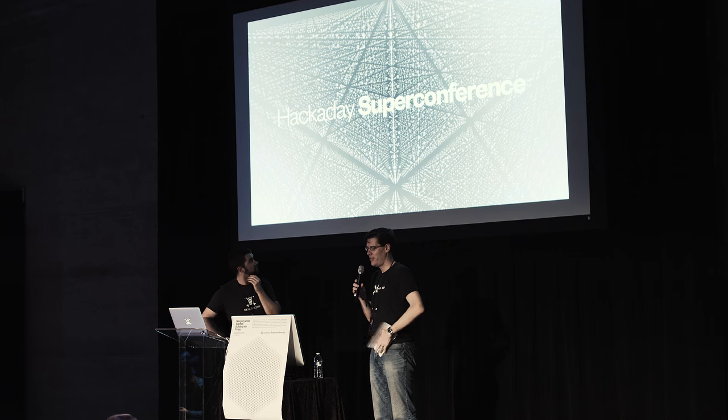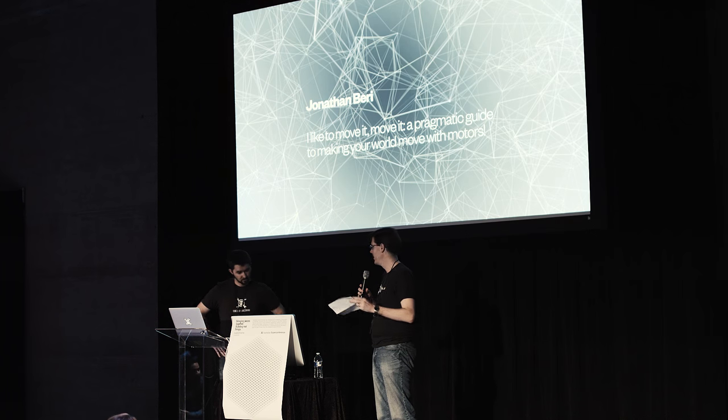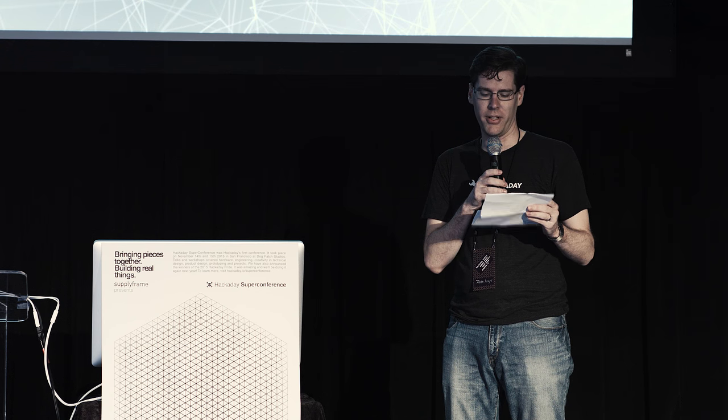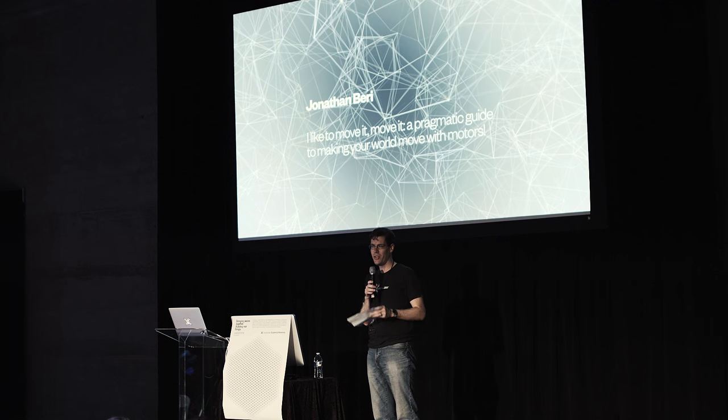I'd like to introduce you to our next speaker. Jonathan Berry is a maker of all sorts with an affinity for robots, APIs, and open source. By day he works making Android and iOS SDKs easier to use, and by night he can be found trying to get PID controllers to work the way they're supposed to. Recently he contributed to a book called Make JavaScript Robotics, printed under Maker Media in 2015. Please welcome to the stage, Jonathan Berry.